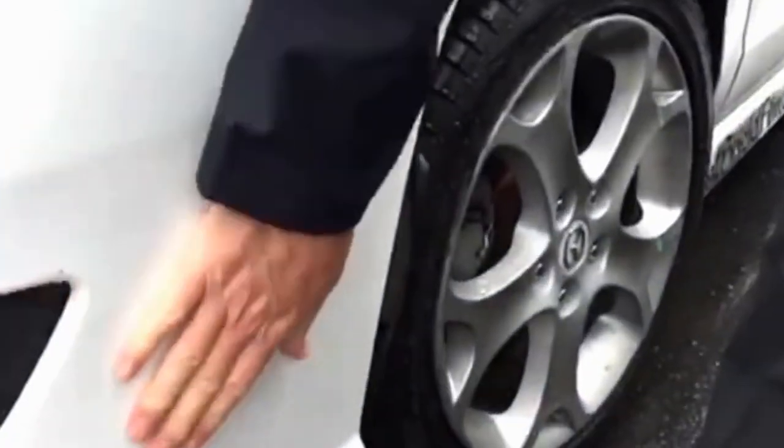Just happened — a customer had a bicycle hanging in their garage, the bicycle fell, put a big large dent in their hood and damaged the film, scratched it really bad. Which again, if the film wasn't on there, it definitely would have damaged the paint and it definitely would have been a hood repaint. We were able to remove the film, it did not damage the paint — it did dent it — we got the dent out, reinstalled the hood, and the customer was down the road.